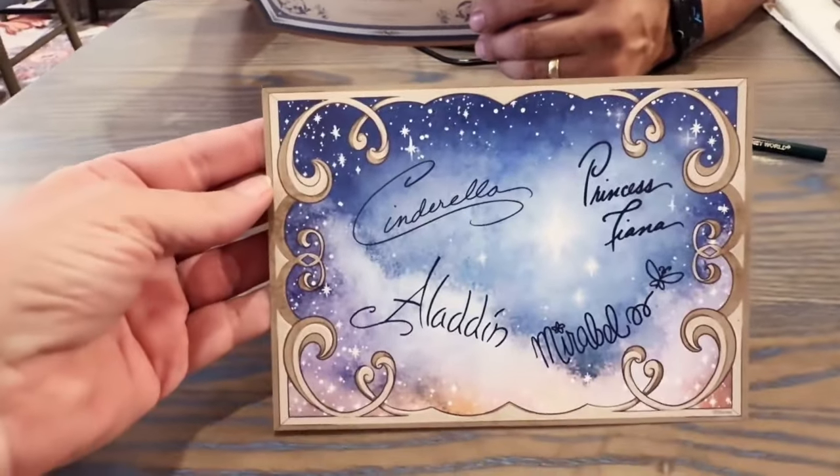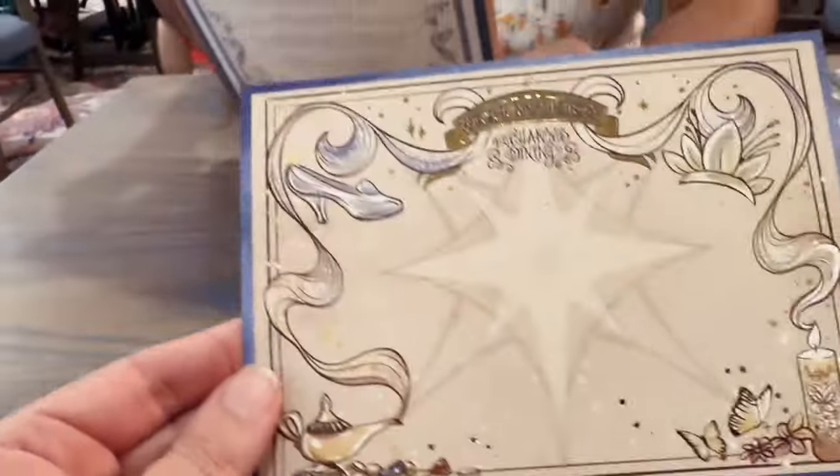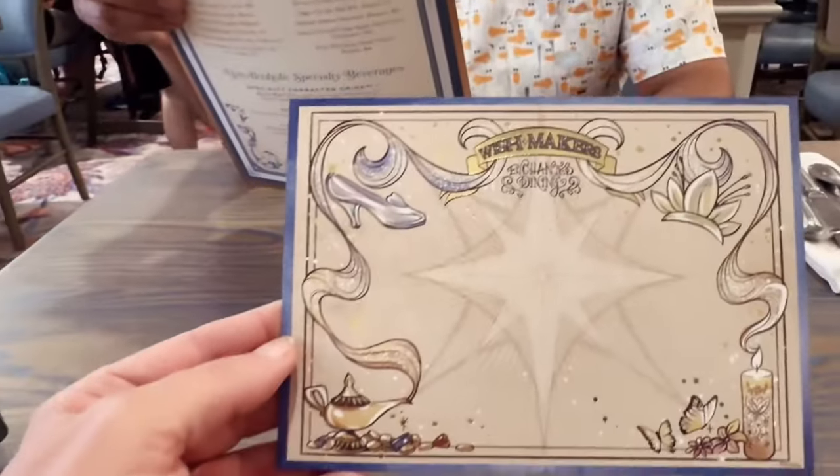When you arrive, you are presented with a lovely wish card — it's really pretty. It's called the Wish Maker's Enchanted Diamond.